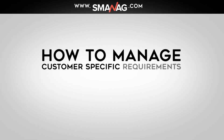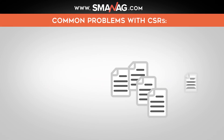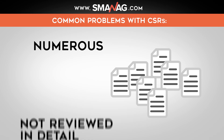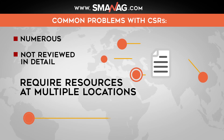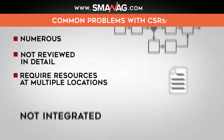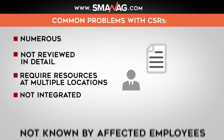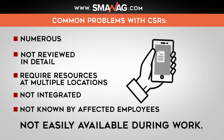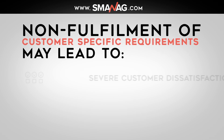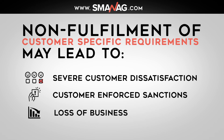How to manage customer specific requirements effectively. The problem with CSRs is that often they are numerous, not reviewed in detail, require resources at multiple locations, not integrated into company processes, not known by affected employees, and not easily available during work. Non-fulfillment of customer specific requirements may lead to severe customer dissatisfaction, customer enforced sanctions, or even loss of business.